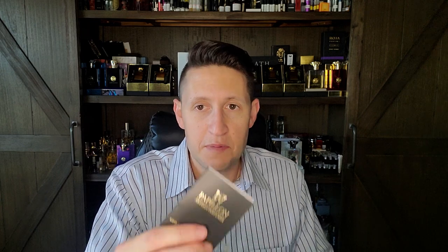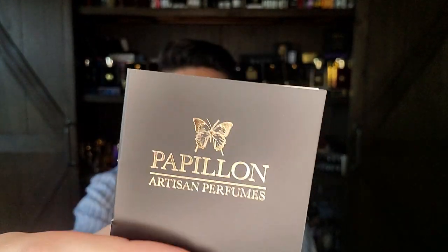Next we go to the final sample on the list. I'll be doing a full video on this soon. It's from one of my favorite niche houses ever — the creator is Liz Moores and the brand is Papillon. Every time I bring this up I have to say: if you have not watched my interview with her, please go watch it. It's probably one of the best things I've ever done, along with the interviews with Russian Adam — there's just so much information there.